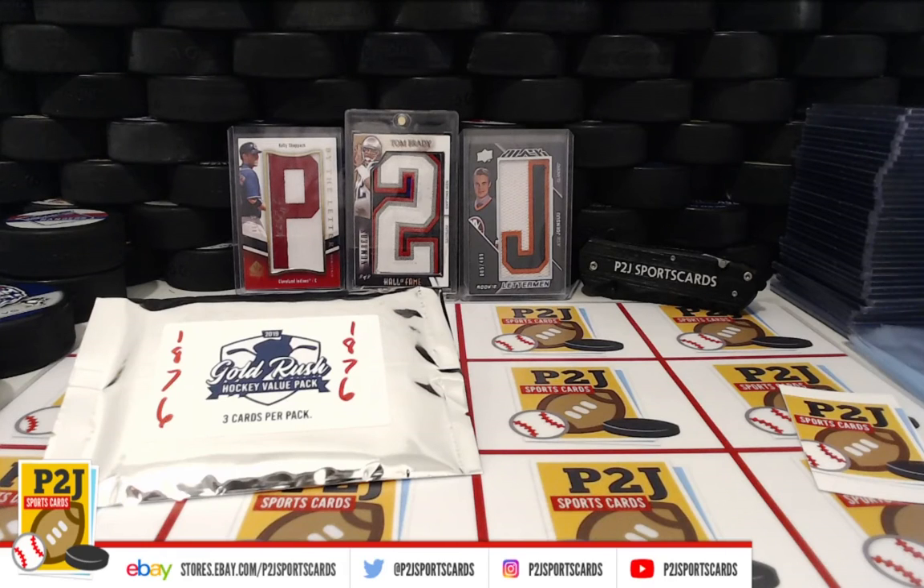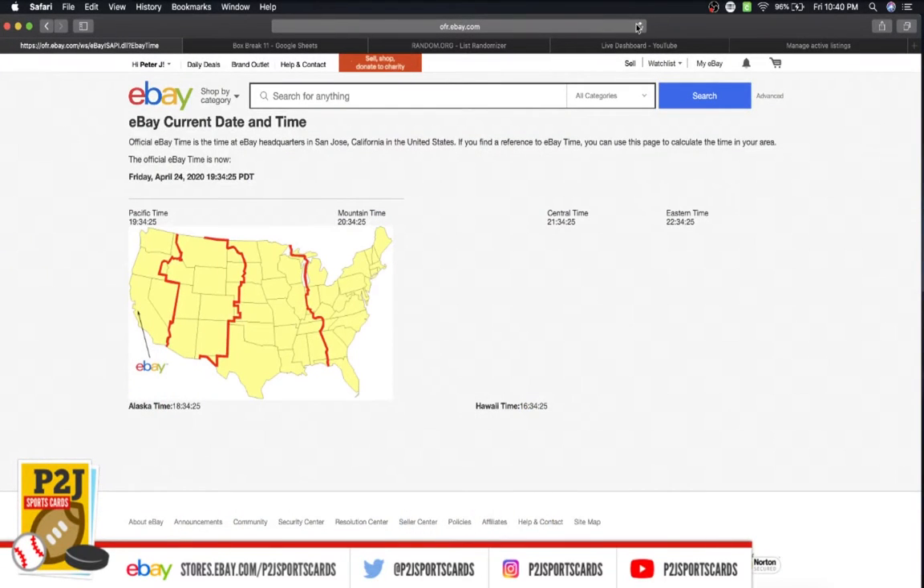Hello everyone and welcome to break 1876 for the 2019 Gold Rush Hockey Value Pack. We want to thank everyone for getting in the break and all of you watching — we do appreciate it. Let's go ahead and check out the current date and time: according to eBay, it's Friday April 24th, 2020, 10:40 p.m. Eastern time, 9:40 p.m. Central time, and 7:40 p.m. Pacific time.